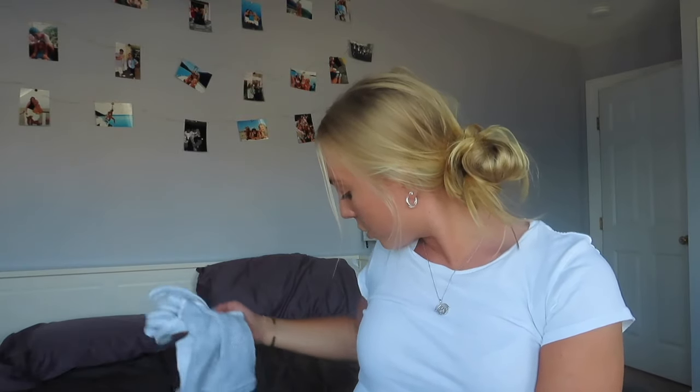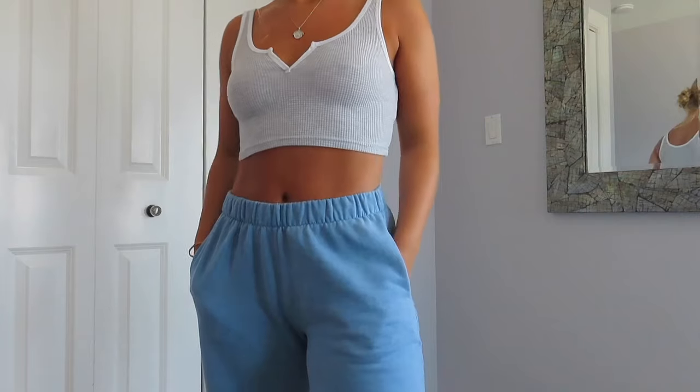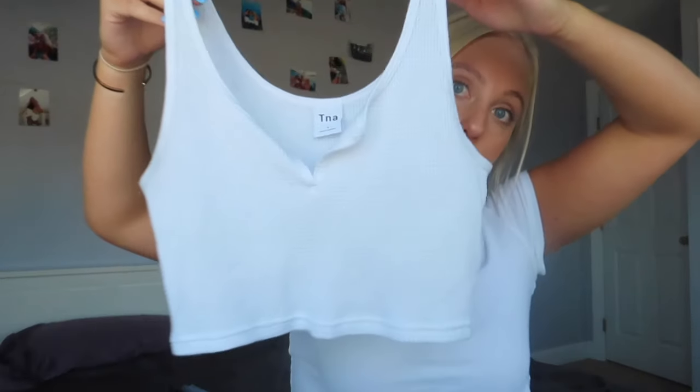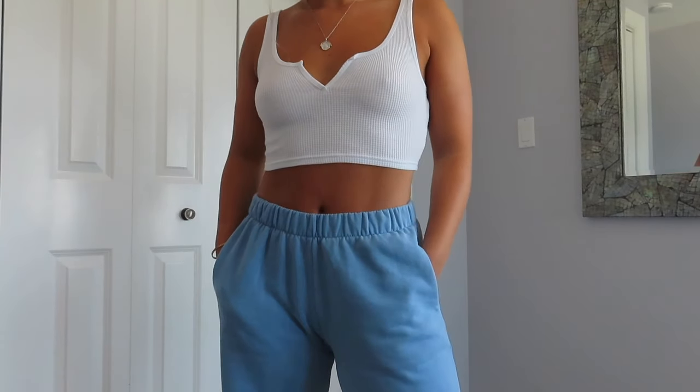The next store I got stuff from is Aritzia. I only got two things from here, but I love them — they're a staple in my closet and I wear them all the time. I definitely want to get more colors. It's just this waffle tank top — it's cropped, comfortable, and really cute. I got it in a gray with white detailing and also in plain white. It's the TNA one and they're both size small. I'll put all my sizes in the description.